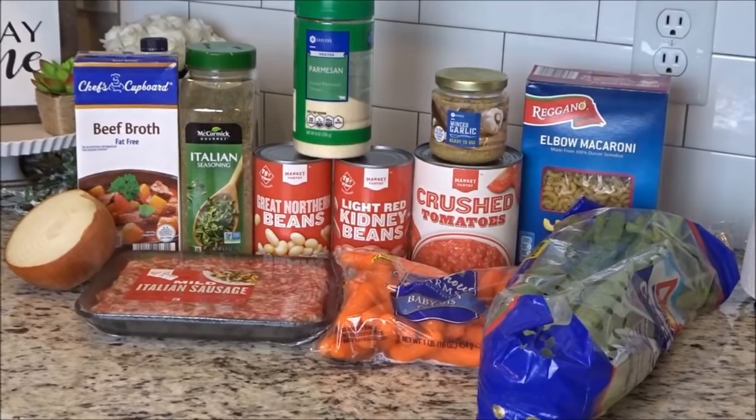You'll need a pound of ground beef — that's what the recipe calls for, but we've been using a pound of Italian sausage and we like it a lot better; it gives it more flavor. You'll need carrots, celery, onion, two cloves of garlic, a 28 ounce can of crushed tomatoes, 28 ounces of beef broth, Italian seasonings, salt and pepper, a can of cannellini beans — I couldn't find them so I got great northern beans instead and it was just fine — a can of light red kidney beans, a cup of uncooked pasta — it calls for ditalini but I used elbow macaroni — and Parmesan cheese grated for the top.